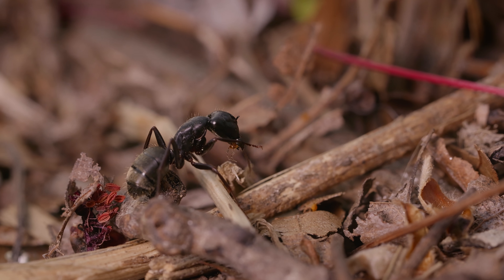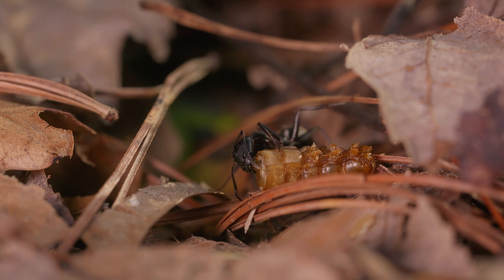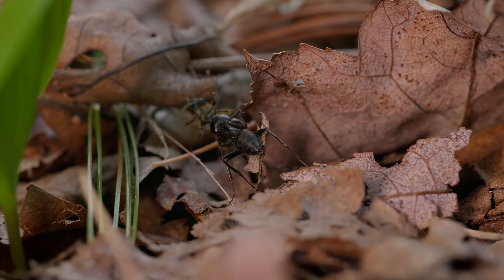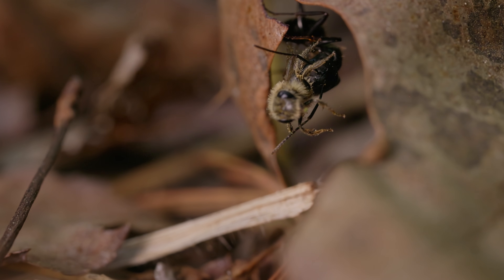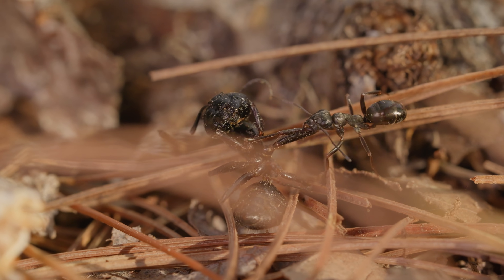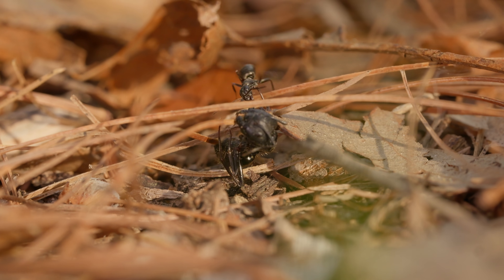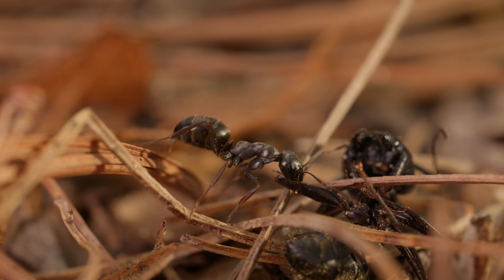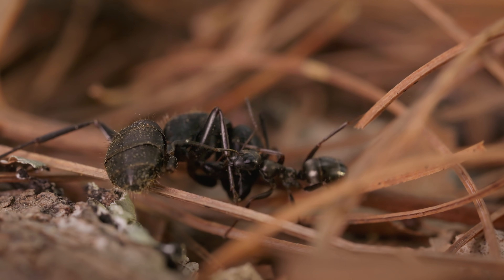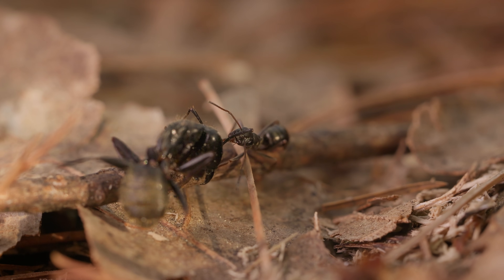The diet of black garden ants is diverse, ranging from sugary substances like honeydew and nectar to protein-rich foods such as insects and seeds. Primarily scavengers, they feed on dead insects, plant material, and sugary secretions from aphids. In a rare and remarkable display, here is a small black garden ant struggling to carry a dead ant of its own kind. This unusual behavior highlights their adaptive diet, where even the deceased become vital resources. By recycling nutrients, these ants ensure the survival and resilience of their community, showcasing the extraordinary ways they thrive in challenging conditions.